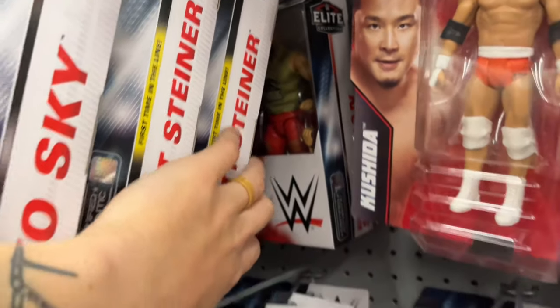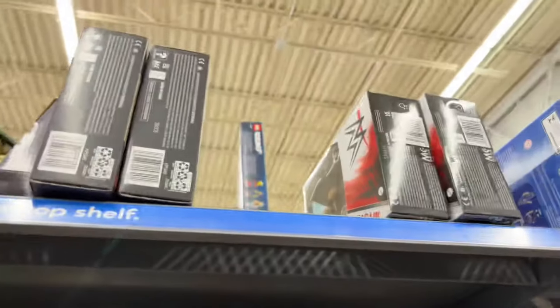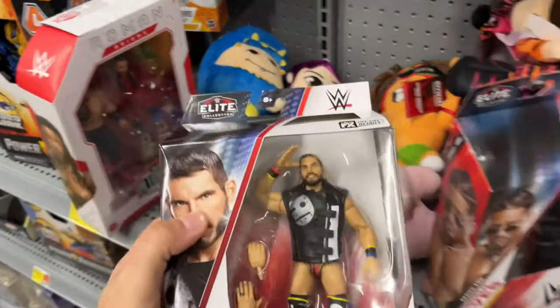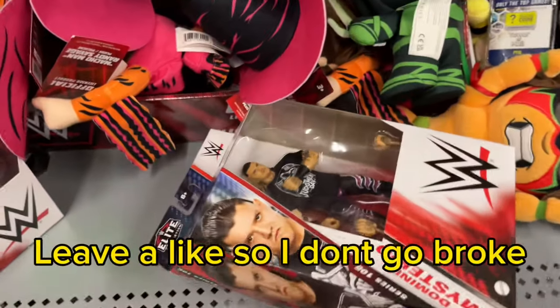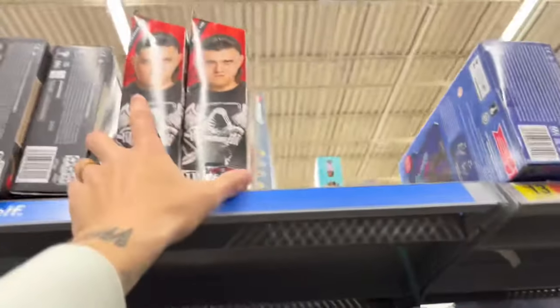They have the full Elite 105 set: Io Sky, Scott Steiner, Braun back there, and Carmelo. No chase Carmelo Hayes though. And Dominic Mysterio — looks like they have a couple of those. I picked one up extra at Target, along with an extra Gargano. Garganos are great bases for customs but we've already spent over a hundred dollars on this toy hunt. There's also an updated Dominic coming in Elite 109.